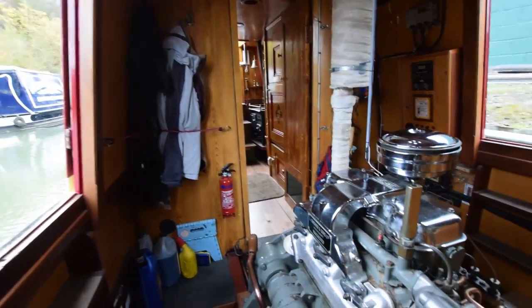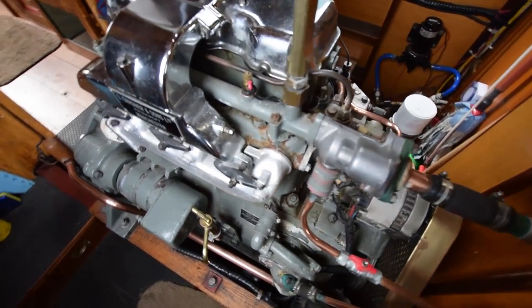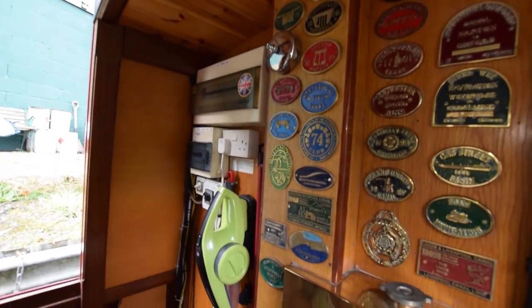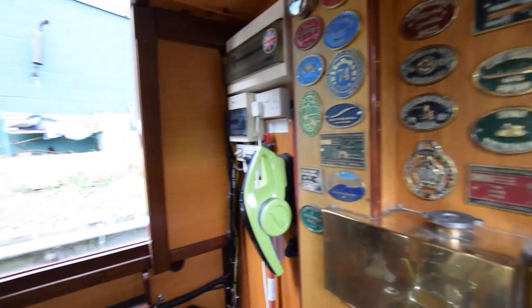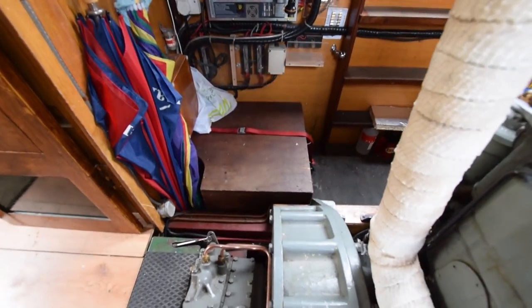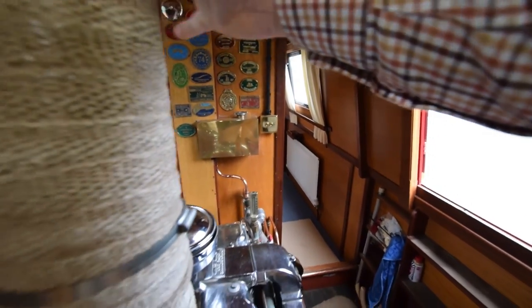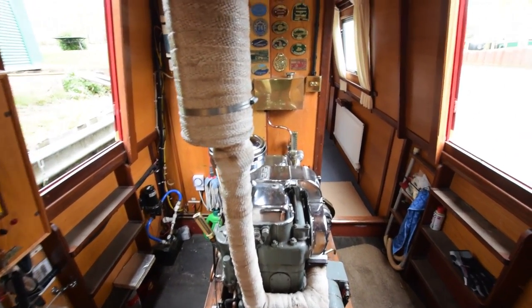On we go into the engine room. Beautiful engine — sweet as a nut. That's a Gardner 3LW with 4,700 hours on it. She was serviced in May 2017. Beautifully clean and really well looked after. Those badges will be going as part of the personal effects I mentioned. The battery bank is under that box there. Two side hatches in here with steps on either side. Beautiful — she sounds lovely when she runs.